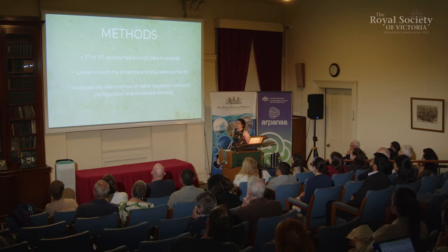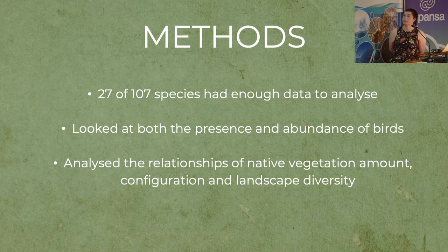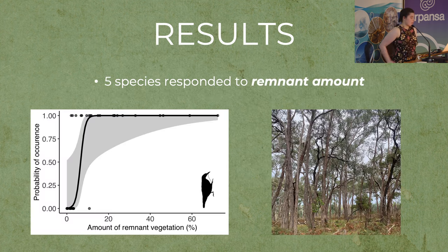I found that five species strongly responded to the amount of remnant vegetation. For example, the white-throated treecreeper increases in presence at around 10 percent native vegetation cover. These birds occur in the landscape because of the rough-bark eucalypt trees found in remnant vegetation, which they use to forage on. In blue gum plantations, the trees have smooth bark, so those foraging opportunities don't exist.